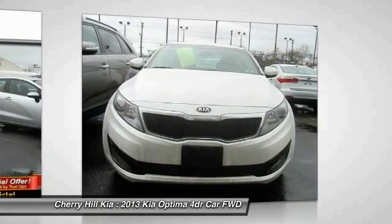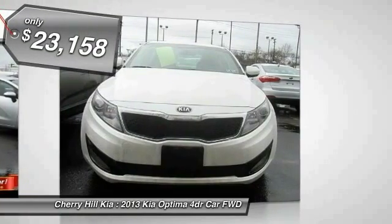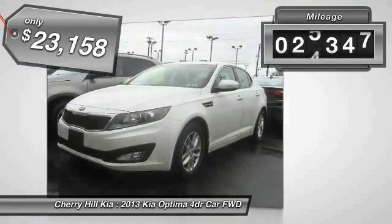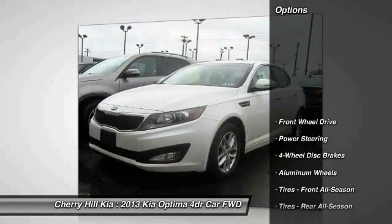Its smooth-flowing lines speak of grace and style and offer a strong hint of European luxury, and is priced below $25,000. This vehicle has less than 30,000 miles. Here are some of this vehicle's great options.